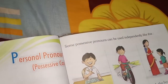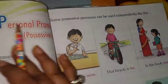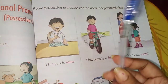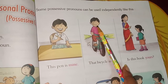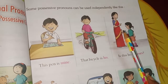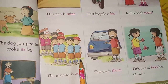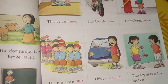Now let's go to page number 33. Some possessive pronouns can be used independently. For example: this pen is mine — it belongs to me. That bicycle is his — it is this boy's bicycle. Is this your book? Is this book yours? — a mother is asking her child. The mistake is ours — this group of boys is saying the mistake belongs to them.